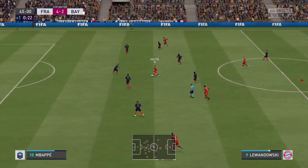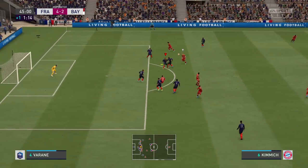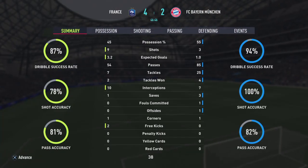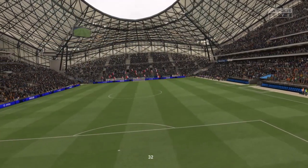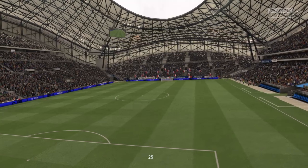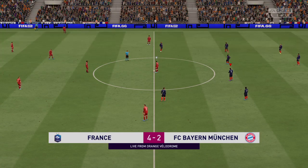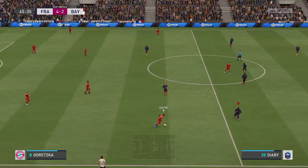There will be one minute added on at the end. He has the measure of his man — from a struggle to get it away, could reduce the deficit. That will be the goalkeeper's ball, and there it is. So on the way again here, with Bayern facing an uphill climb after the events of the first half.